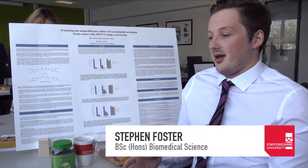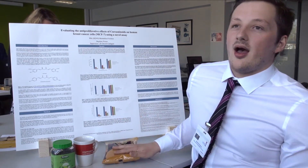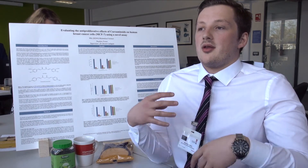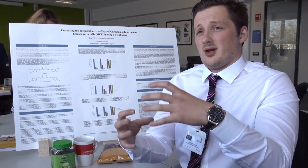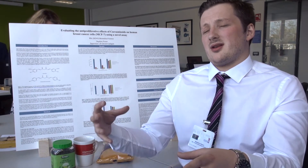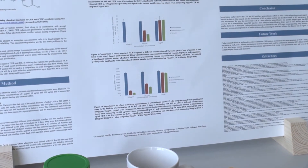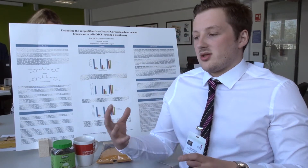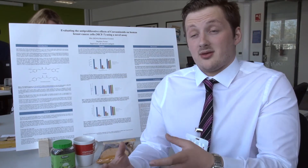Curcumin is the active ingredient in turmeric — it's what gives it its distinctive colour. It's quite high in diets of people from India, and research has shown a link between levels of curcumin in someone's diet and the lowered levels of breast cancer and other cancers seen in India. However, I found that while it has these great effects, it's not easily absorbed by the human body, so I looked at synthetic versions that are better absorbed.